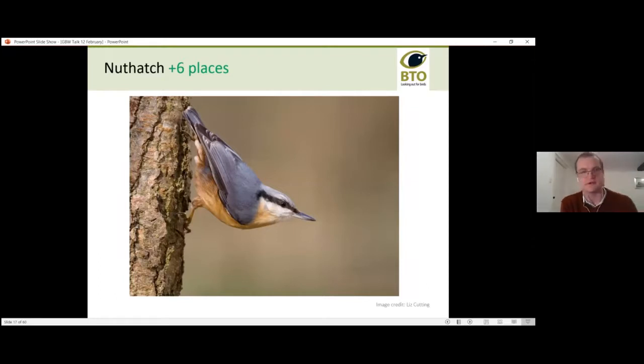Moving to happier news: one species that has increased in gardens over the last 25 years is the nuthatch — a lovely species that loves oak trees and peanut feeders, and characteristically feeds with its beak facing downwards. Nuthatch has not only increased in gardens but also expanded its range in Britain. Traditionally common in England and Wales, it was very rare in northern England and Scotland, but is now quite common in parts of northern England and even central Scotland.